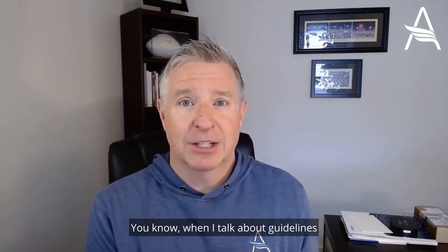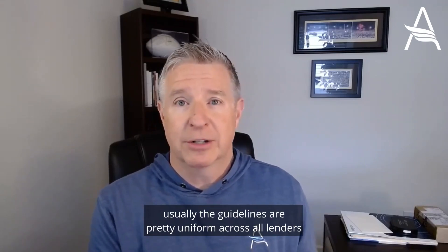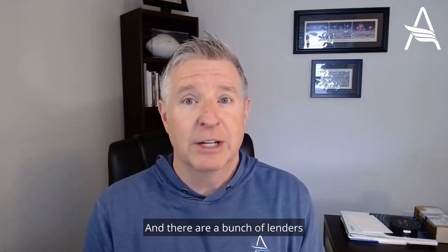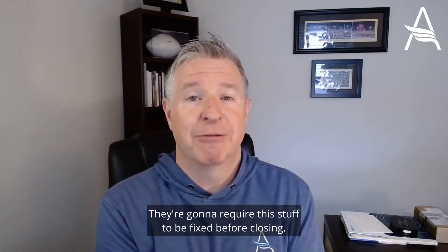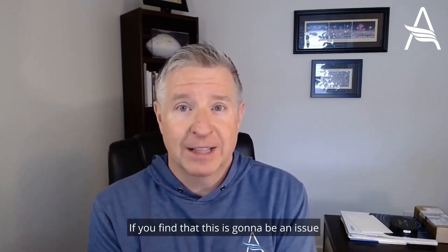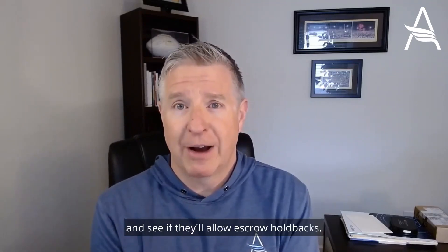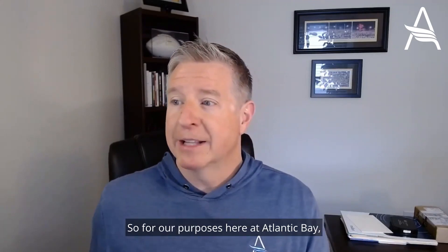When I talk about guidelines, usually guidelines are pretty uniform across all lenders because they come from Fannie Mae, Freddie Mac, or whatever the agency is. In this case, however, you will find some variation — there are a bunch of lenders that will not allow escrow holdbacks. They're going to require this stuff to be fixed before closing. So be aware of that. If you find that this is going to be an issue, go to the lender right away and see if they'll allow escrow holdbacks.